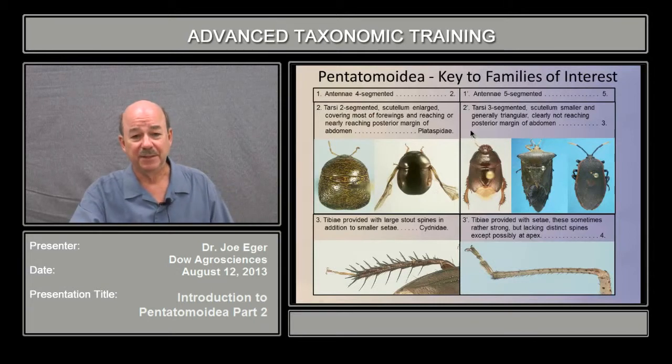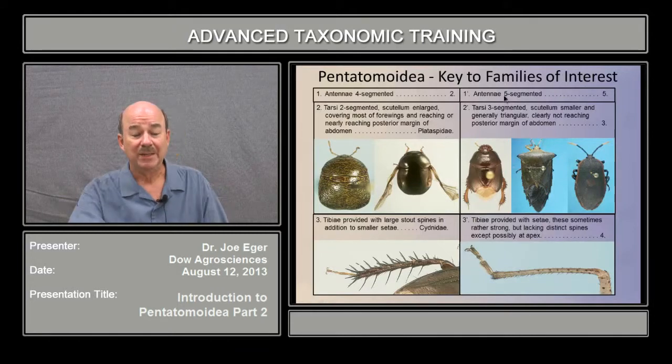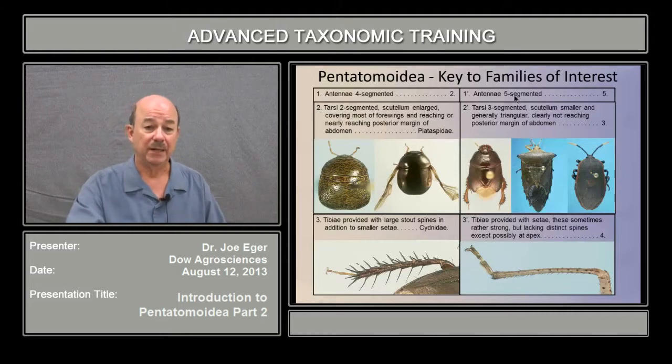This is a key that I put together based on literature, so there's no real reference to it. The first thing we'll look at is whether the antennae are four or five segmented, and that's a fairly easy observation. There actually are some examples that are three segmented — again, groups not likely to be encountered. If you do encounter one that's three segmented, you'll want to key it out under the five-segmented part of this couplet.